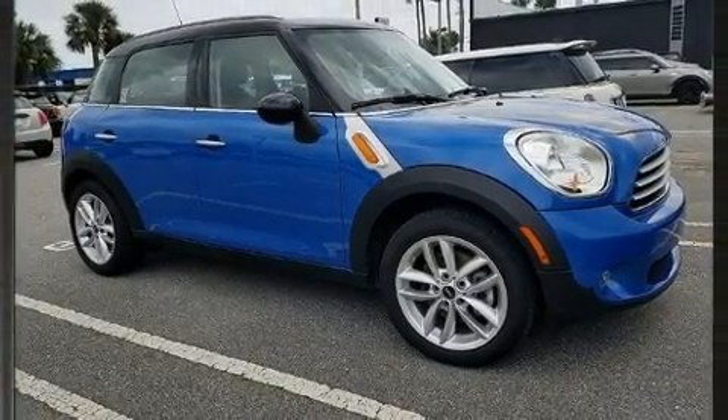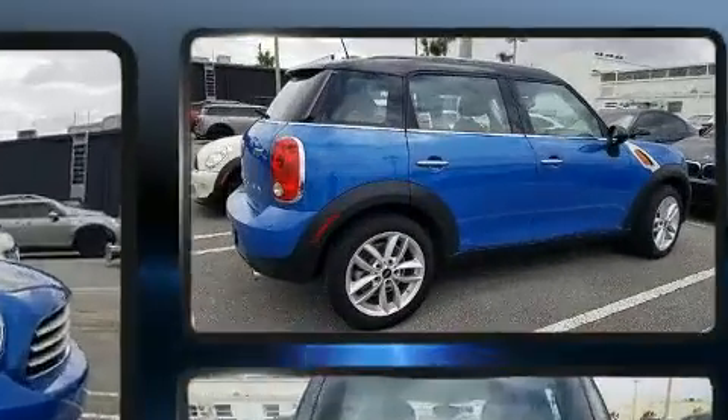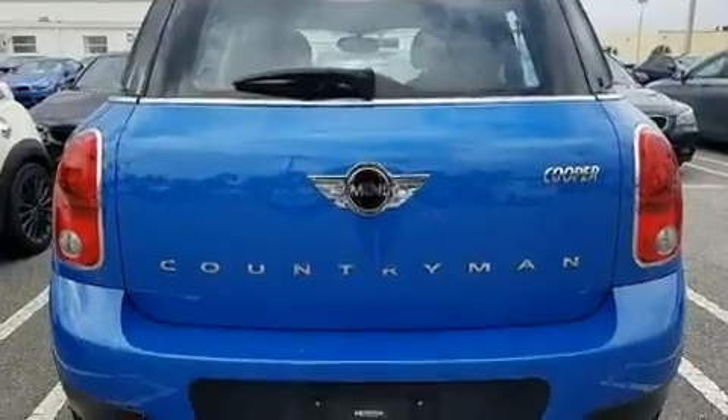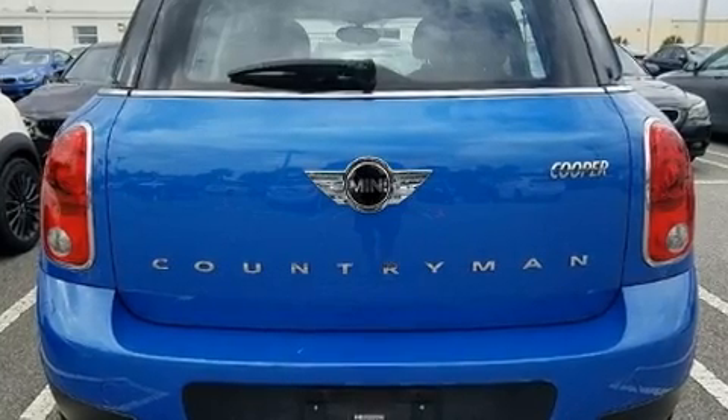Top features include cruise control, a tachometer, a leather steering wheel, a trip computer, heated door mirrors, a roof rack and one-touch window functionality.